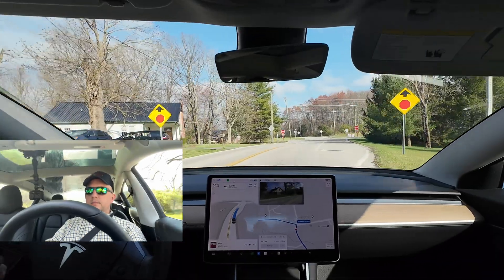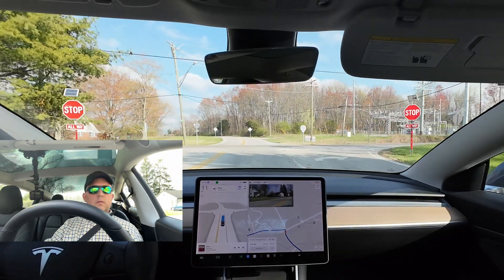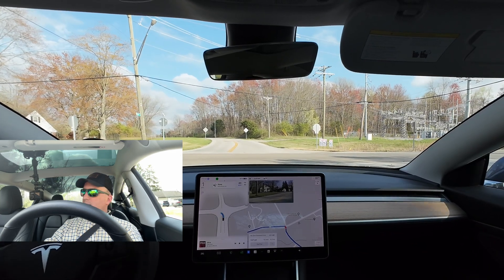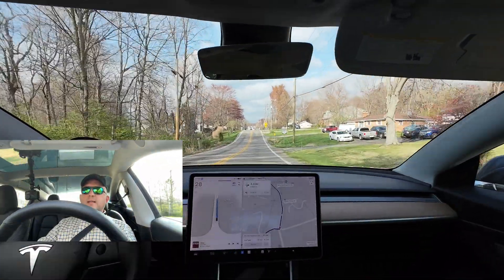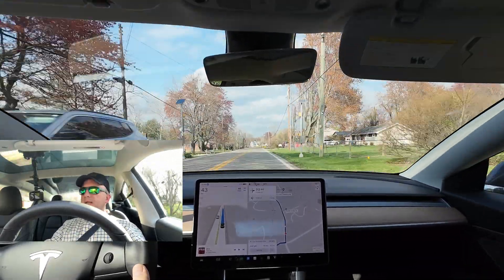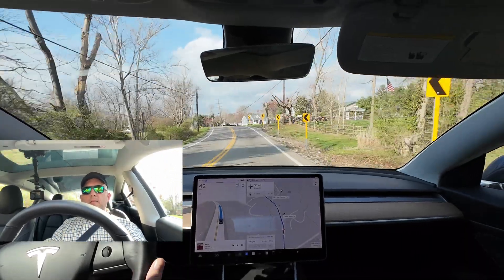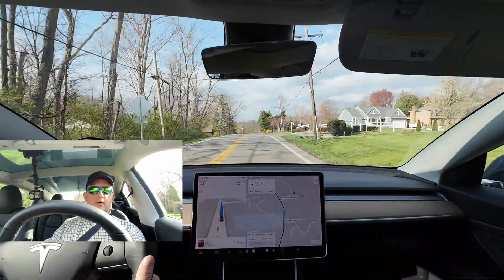Four-way stop — we'll see how it does here. Signal's on. We are the only people here. Okay, we're going. All right, it's aggressive. I have it on the least aggressive lane change setting, so this is really interesting.